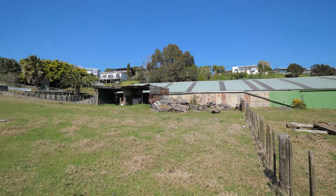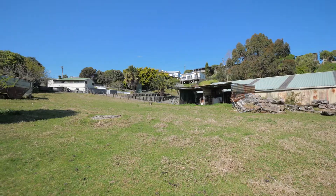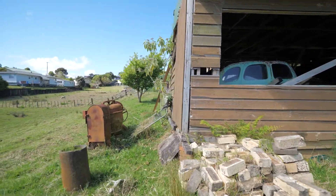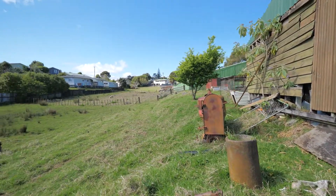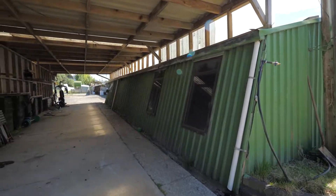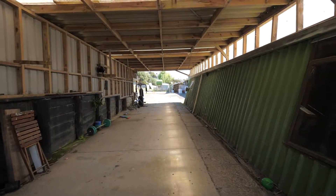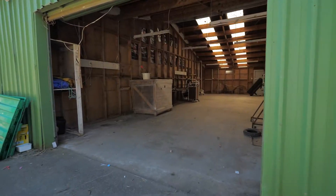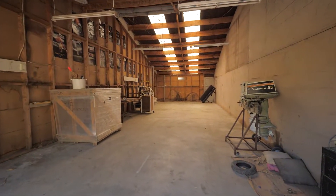On the market for the first time in 28 years, this is Raglan Real Estate at its best. As a storage space, the expansive lock-up implement shed is well situated on the site.